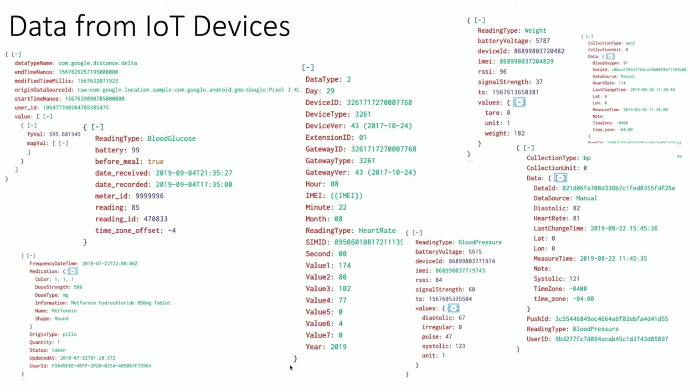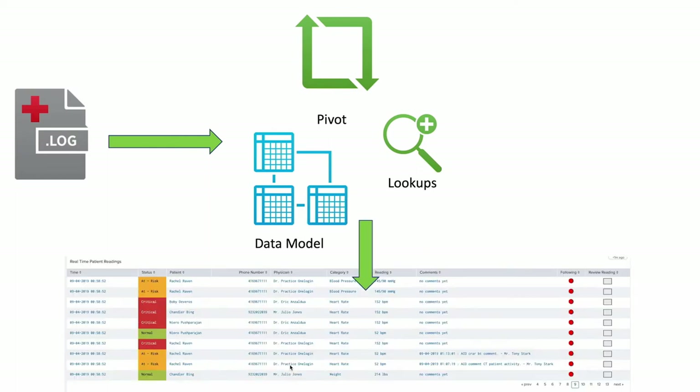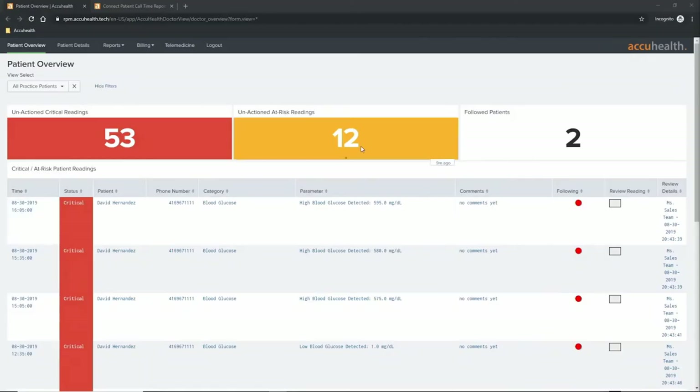Inside this incoming data, there's no linking it to a specific patient at first. When that data comes in, it has to be tagged to a patient and enriched. We have the log, and now it's time to attach it to a patient through our various data models, pivots, and lookups. Once a reading is tagged to a specific patient, we want to provide as much context as possible so that when our users log in, they're able to perform whatever analysis they need and provide those health outcomes.